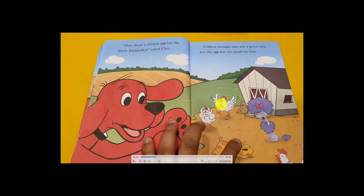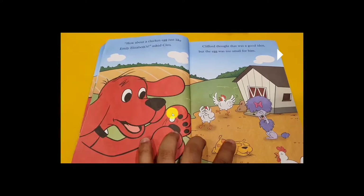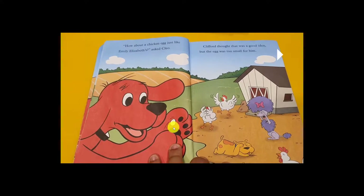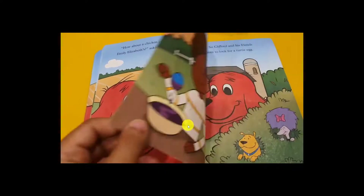Clifford found a chicken egg — but it was very small. Clifford thought it was a good idea, but the egg was too small for him. He said, 'Oh, it's very small for me!' His hand is big and the egg is small — he cannot do it. So Clifford asked his friend to find another egg.